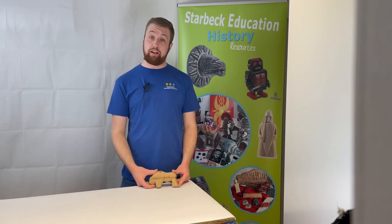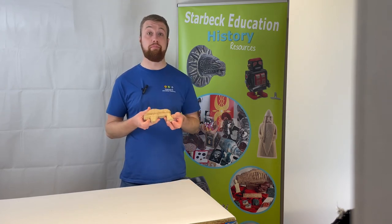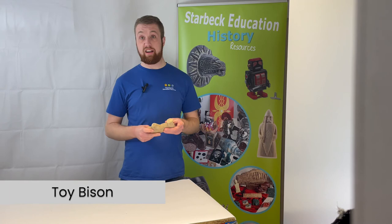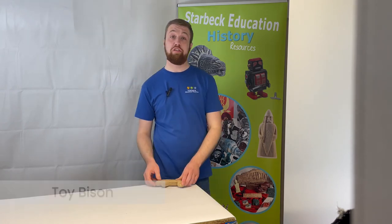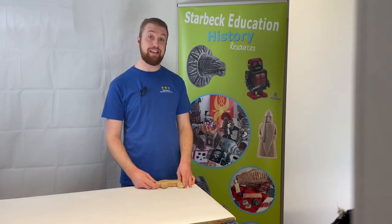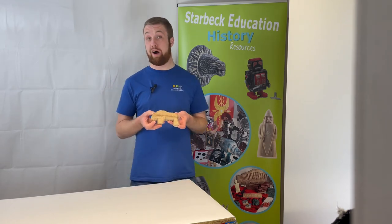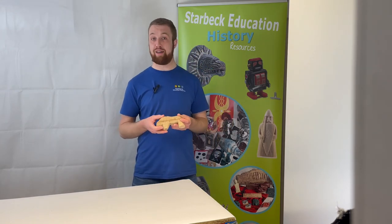One of the animals hunted for their skins may well have been a bison, as represented here by this toy bison. It is a roughly carved wooden model of a bison and would likely have been used as a toy played with by children. Bison were often depicted in cave paintings and were hunted for their meat and skins — so this toy bison could be seen as a way of getting children involved rather early in the ways of this era.